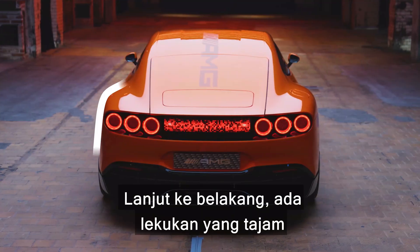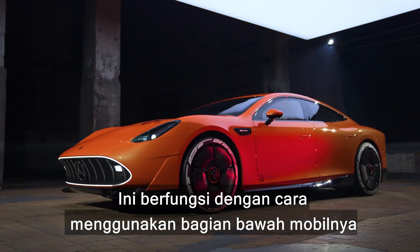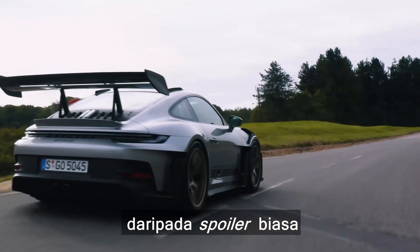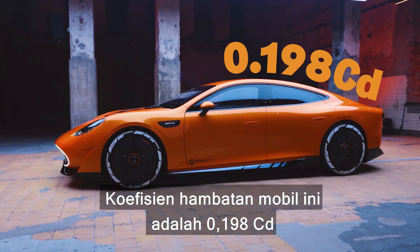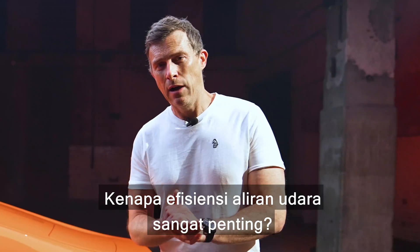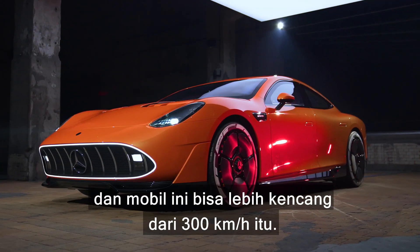Moving to the back, there are aggressive-looking haunches and a very sloping roofline. This car doesn't have a rear wing. Instead it uses Venturi tunnels underneath the car to create downforce — using the underbody like a massive upside-down wing to suck the car down onto the road, just like on a Formula One car. The drag coefficient is 0.198 Cd, which is better than the Tesla Model S at 0.208 — currently the most aerodynamic production car on sale.